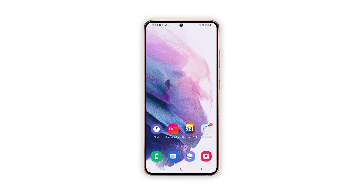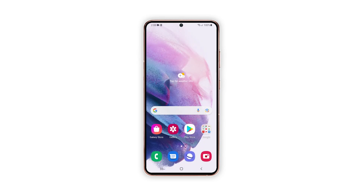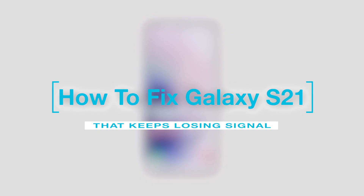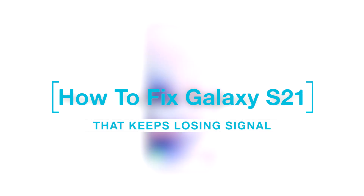Cellular network, or mobile network, serves as the backbone of modern communications among mobile phones. Without a stable cellular signal, your phone won't be able to send and receive messages, as well as make and receive phone calls. Connecting to the internet via mobile data is also not possible. In this video, we will show you how to fix the Galaxy S21 that keeps losing signal after the Android 12 update.